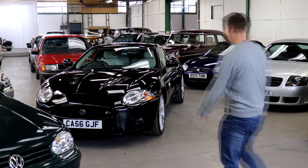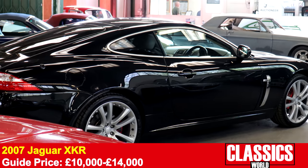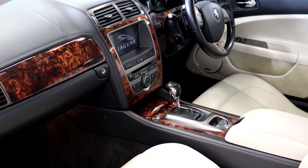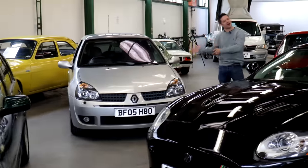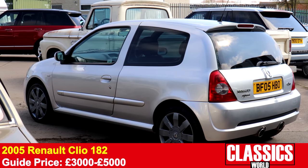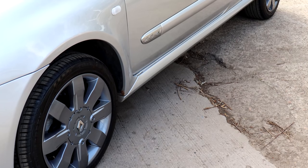There's an X150 XKR here — fairly early model, so it's the 4.2 supercharged, all-aluminium V8 producing 400 horsepower. What's not to like? I prefer my performance cars a little more hot-hatchy — a bit more pocket rockety. And this is a late full-fat Clio 182. They're on the cusp now of becoming really sought after and good ones are getting expensive. Look how Clio Williams values went. So that's your next one.